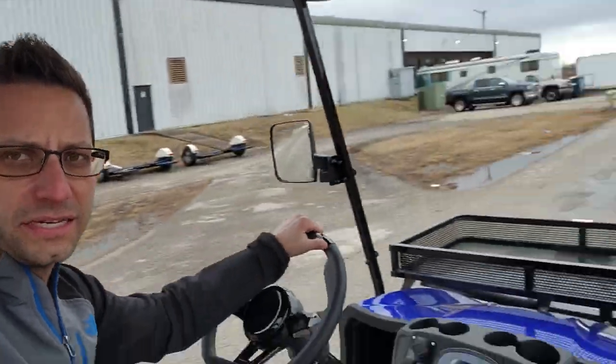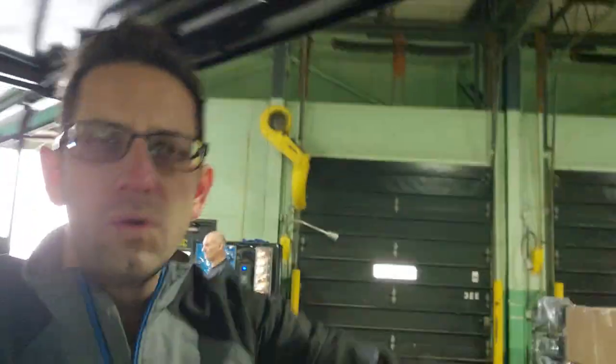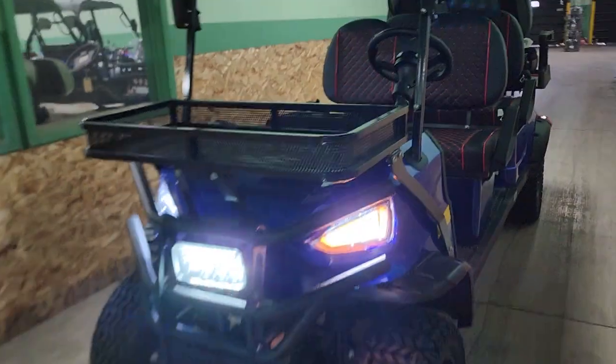They are all shippable nationwide all across the entire U.S. of A. So call us today — 866-606-3991. This one here, the Renegade six passenger. We do carry it in the four passenger as well. Very simple, very easy, easy to ride, easy to drive. All you've got to do is give us a call. That's it. There you have it. Saferwholesale.com.